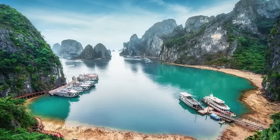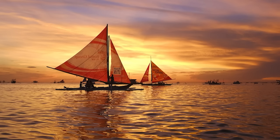Offering adrenaline-fuelled activities like cliff jumping, paddleboarding, and kayaking, Diniwid Beach also does justice for the adventure seekers.